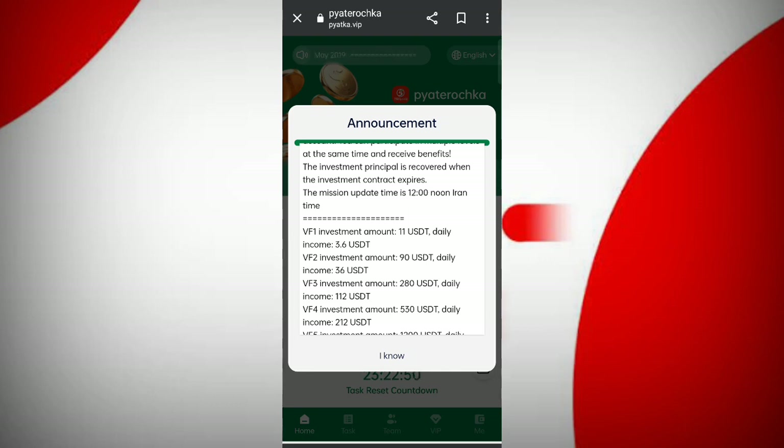In VIP 3, if you reach out with 280 USDT per day, you can daily withdraw 112 USDT in commissions. On this site you can daily withdraw 35 percent daily commission.